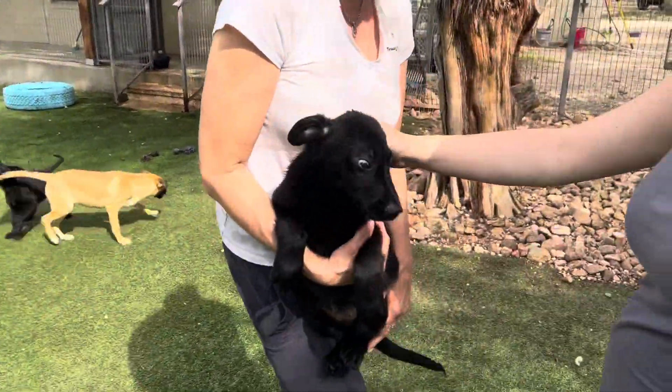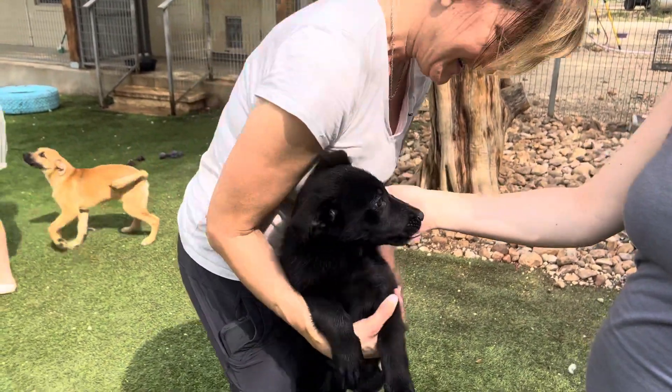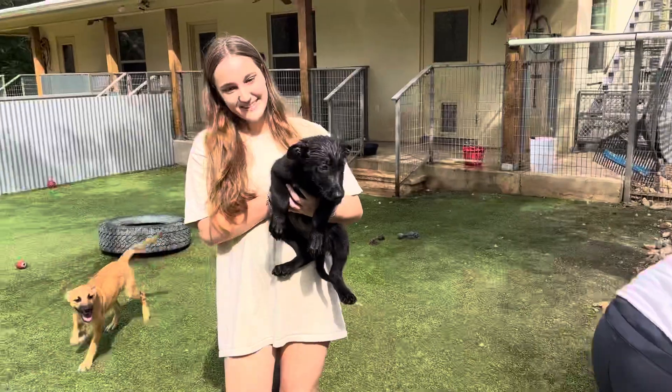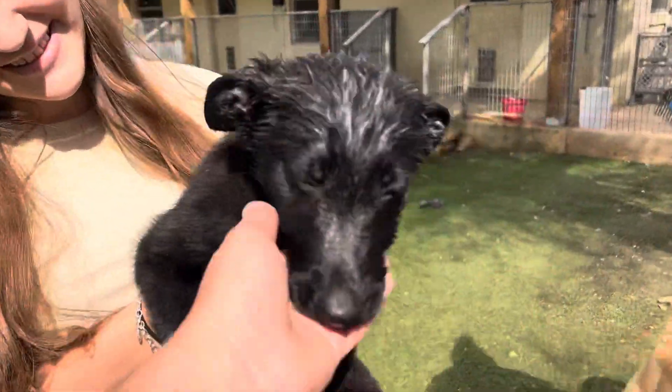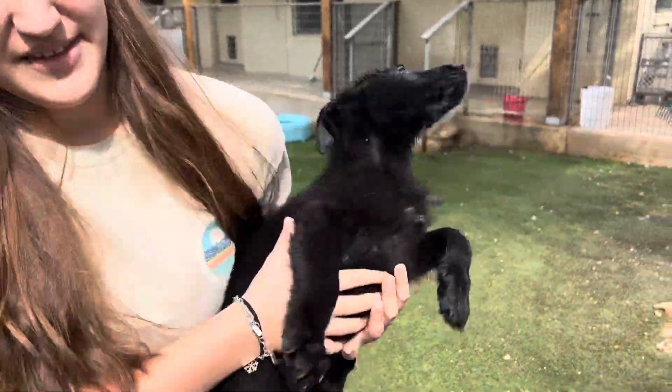Oh, this is Effie. They look very, very similar. And they're all a little bit wet — they had a little bit of a bath. Hi, Mama. So this is Primrose.